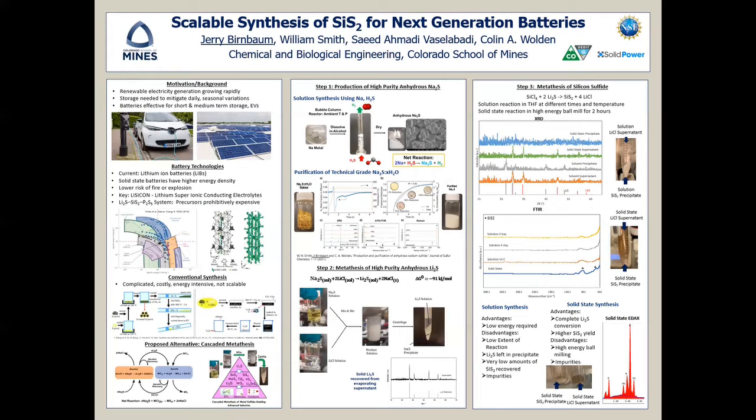Another approach is the purification of sodium sulfide hydrate, where the sodium sulfide hydrate is first dehydrated and then reduced in hydrogen, producing pure sodium sulfide.